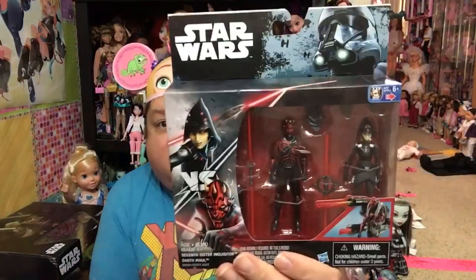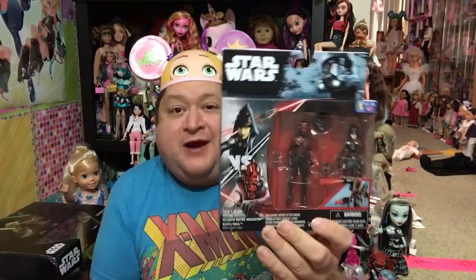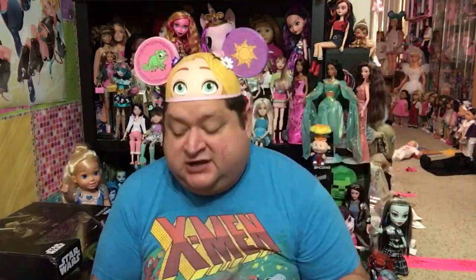First, I'm going to start off and show you guys what I found at Walmart. I got this set, which I love — this Seventh Sister Inquisitor and Darth Maul set — which was regular $14.99, but Walmart had it for $7 on clearance. I'll take it, because I love these two. They are in Star Wars Rebels, and I love that show. It's amazing. I was super happy to only get this for $7.